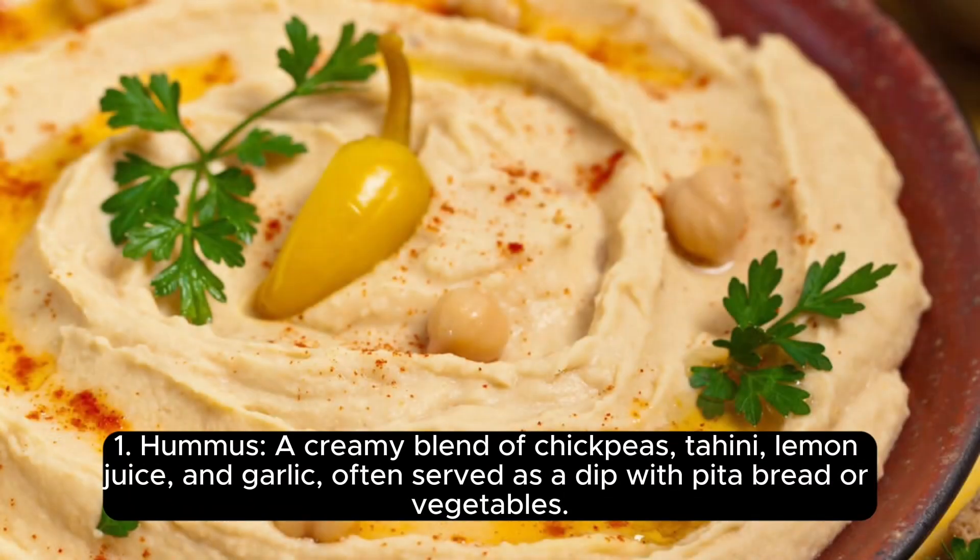1. Hummus, a creamy blend of chickpeas, tahini, lemon juice, and garlic, often served as a dip with pita bread or vegetables.